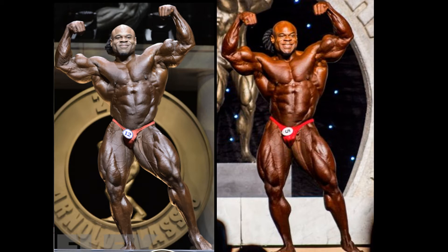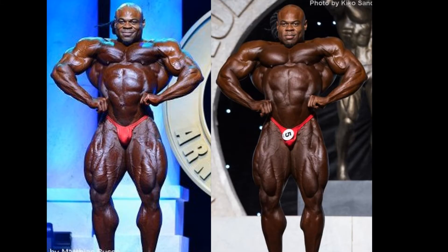Advantage Arnold Classic. The legs look twice as big. Is it just me, or is the conditioning a little bit better as well? This is altogether a better shot for Kai Greene here in the front double bicep pose. But this competition is far from over.